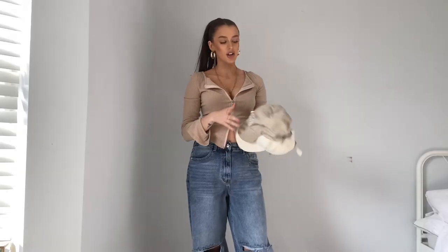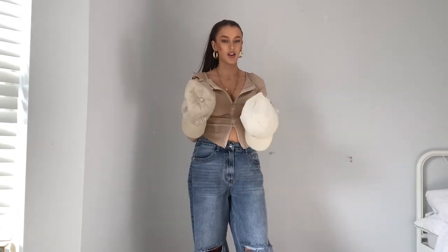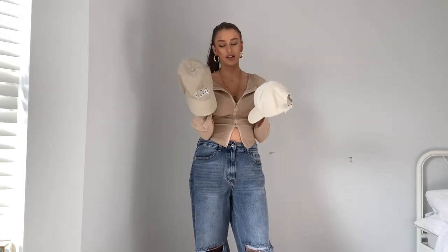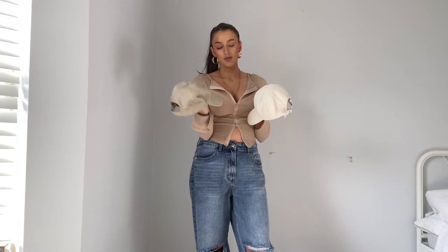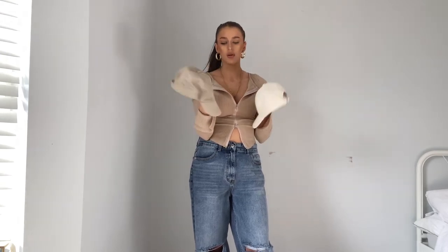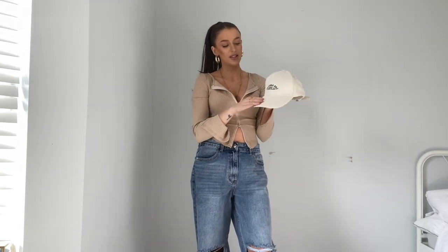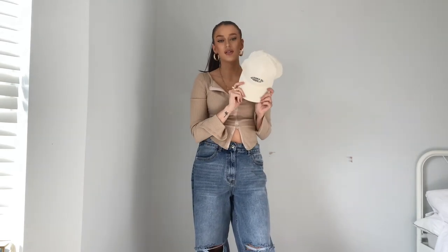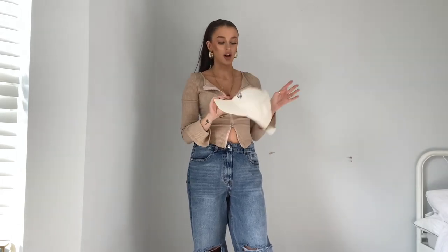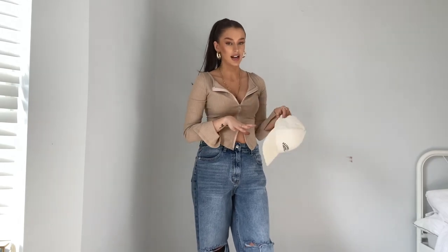I also wanted to show a couple of caps because they're so good for styling up your outfits. This one is from Gap — I actually got it off Depop. This next one is from PLT and it's a really nice cord material. I think it would look really cute with a neutral outfit if you're trying to tie in creams, or even with a darker outfit to just lighten things up a little.